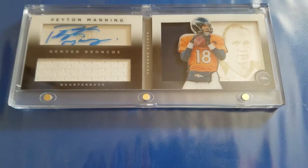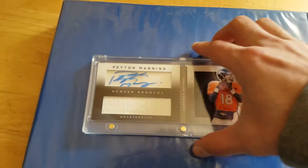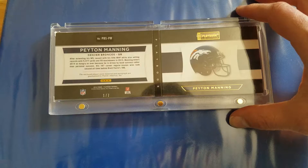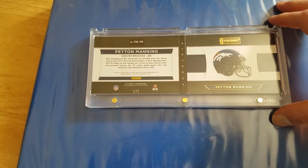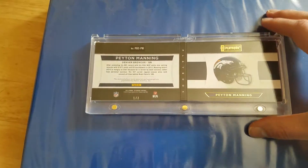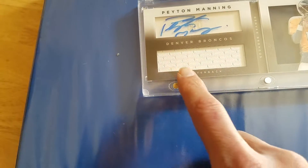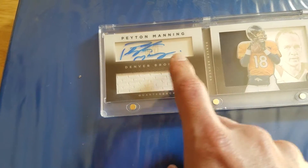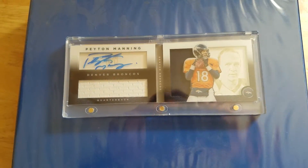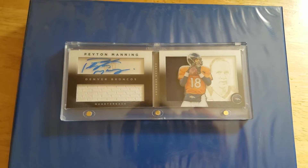When I got into card collecting all over again — as a little kid I had collected cards, all through my years of growing up — and unfortunate circumstances came along where I lost all of those. Cards have come so far now. You have pieces of jersey inside the card. Baseball, they have pieces of the bat as well as the jersey, which we didn't have when I was growing up.